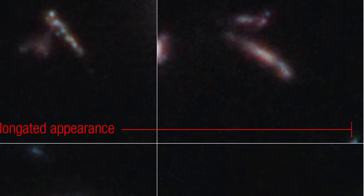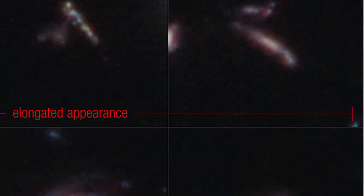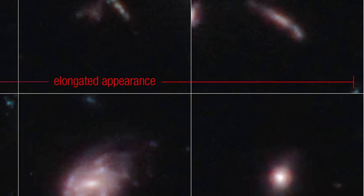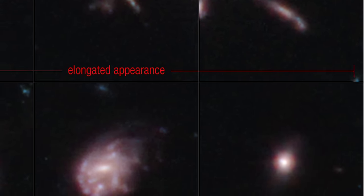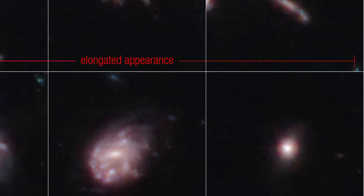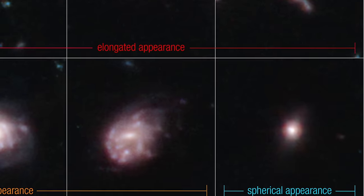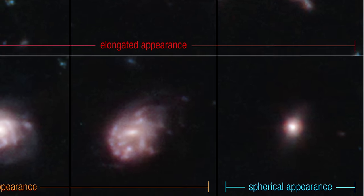Following these, we encounter galaxies that might remind you of a frisbee — thin, circular, and flat. These disc-like galaxies, visible on the bottom left and center of the survey images, are a testament to the swirling dances of stars and cosmic material that gather and flatten due to gravity's pull.